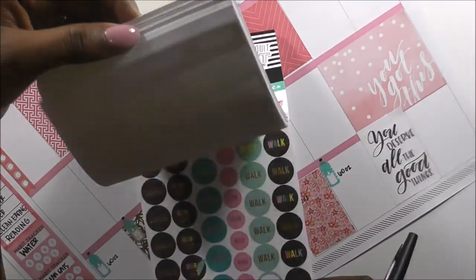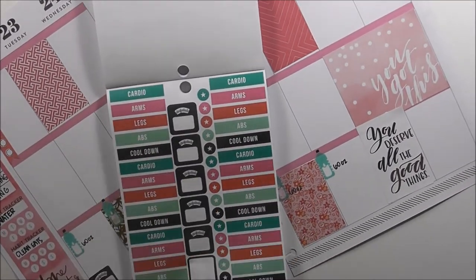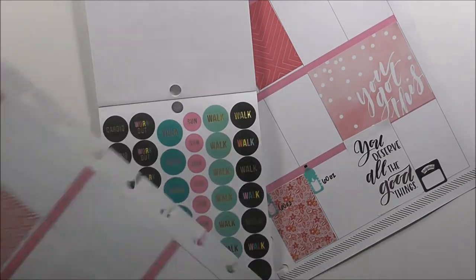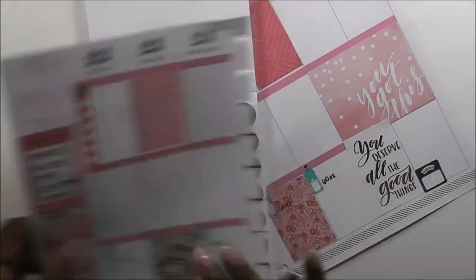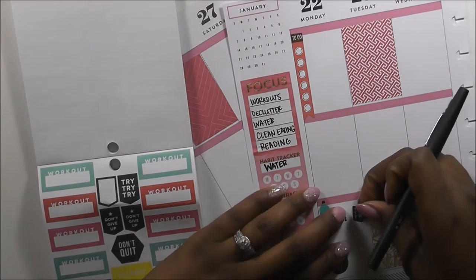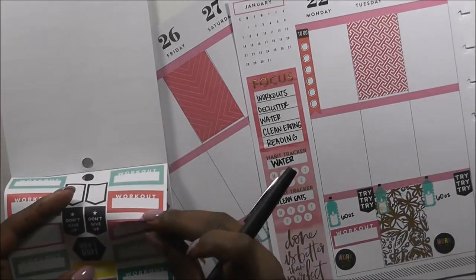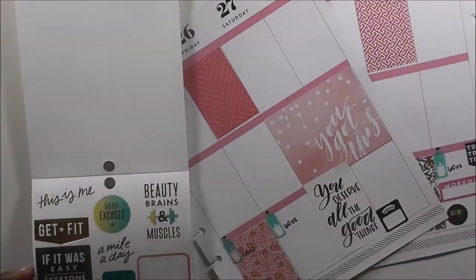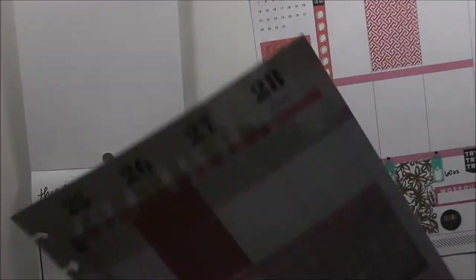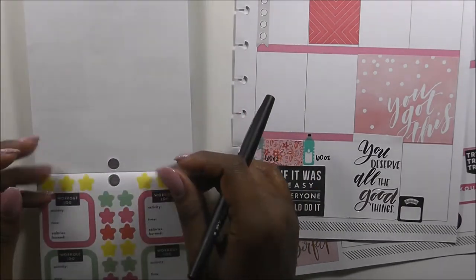The next thing I'm doing is grabbing my fitness sticker book because the bottom section of my planner is devoted to fitness and well-being. I laid down two scales at first, then decided I didn't need two because the weight wouldn't really be different between Sunday and Monday — I want to weigh myself once a week. I laid down these really cute workout stickers for only two days because I'm trying to work myself back up to working out four to five days a week. I also laid down two motivational flags that say 'try, try, try.' One great thing about the fitness sticker book is the motivational content — this one says 'if it was easy, everyone would do it.'